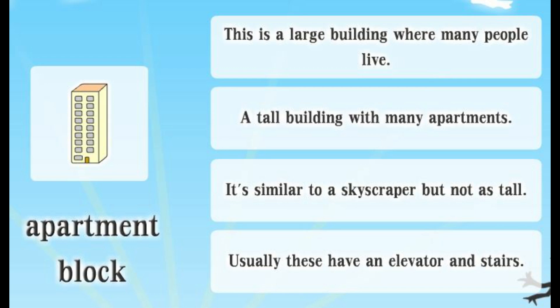Apartment block. This is a large building where many people live. A tall building with many apartments. It's similar to a skyscraper but not as tall. Usually these have an elevator and stairs.